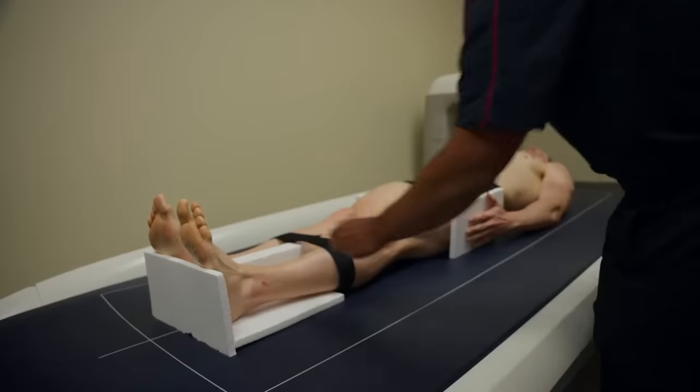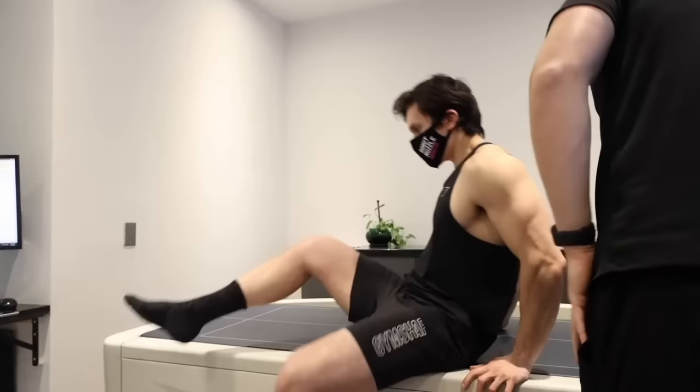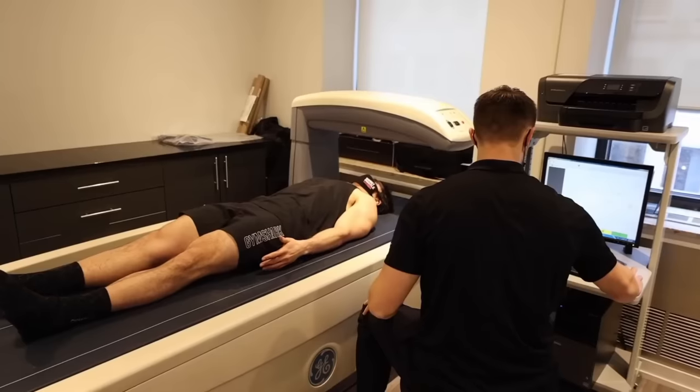The second reason is that some influencers do get a DEXA scan, which can be somewhat accurate, but unfortunately there are ways of manipulating it. The second problem is people use a DEXA scan and think it's the holy grail when it's not. They get a DEXA scan like Will Tennyson did — it says 9.7% — and they believe that's the definitive answer. And so they get it wrong.